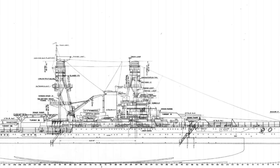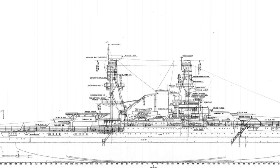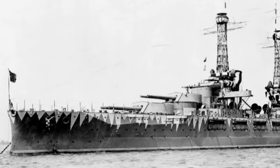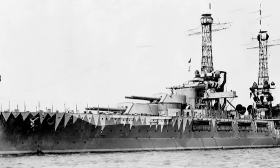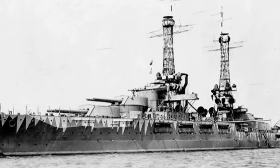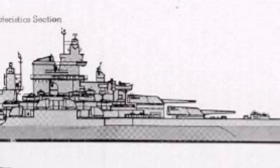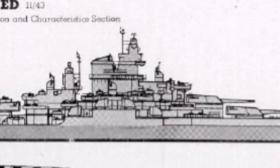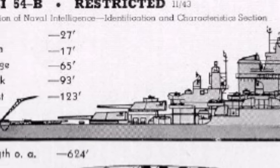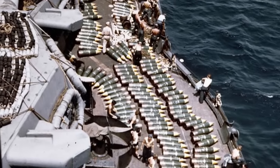Between 1916 and 1923, the United States commissioned 13 battleships across five classes collectively referred to as the standard type. Designed under the battleship-centric naval strategy derived from the works of naval historian Alfred Thayer Mahan, the entire idea of the standard type was at odds with counterparts in other navies. While most other navies had classes of fast and slow battleships, the U.S. Navy's standard type concept ensured all battleships produced had similar characteristics of speed and turn radius, allowing them to operate together as a battleship division.